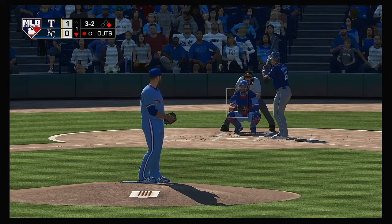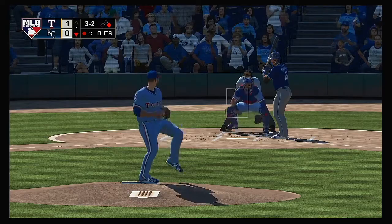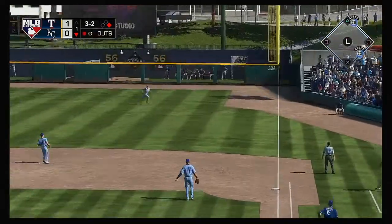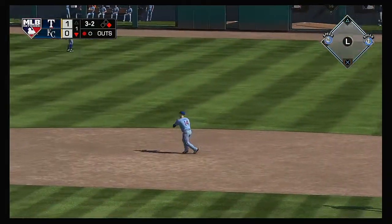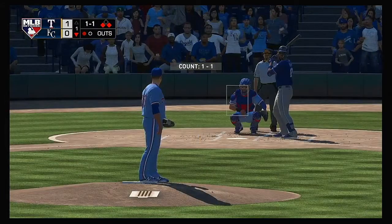Stepping up to the plate: Whit Merrifield. He'll get to take his first cuts here. Now a swing and he gets him to pop it up — and that's in there, a base hit. And they'll have runners at the corners following the one-out single.